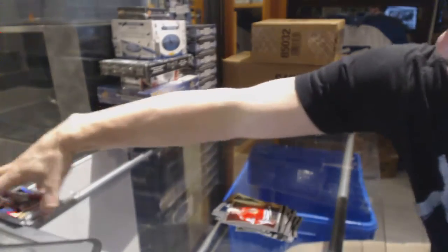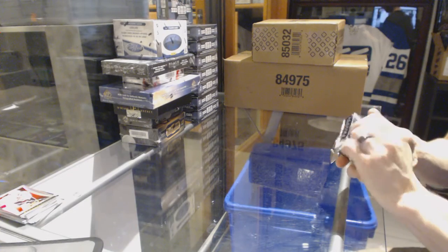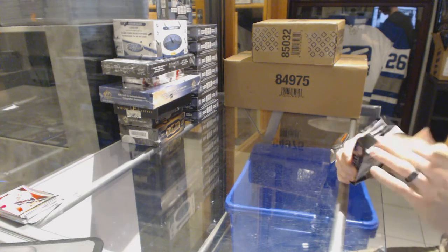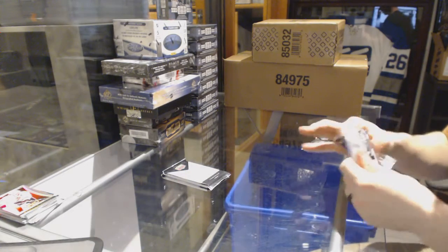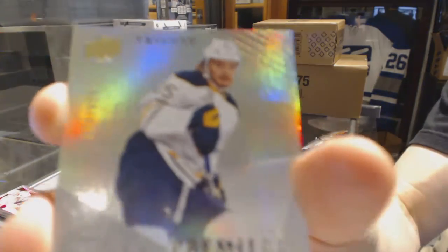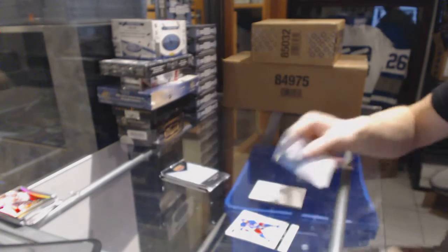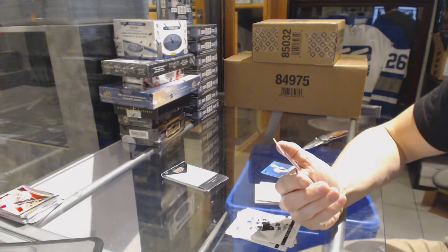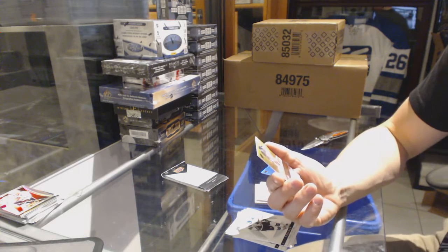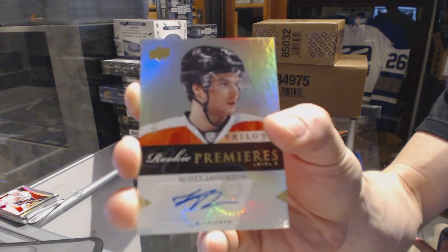And now on to the Trilogy. We've got a rookie autograph numbered 699 for the Buffalo Sabres — Mikel Grigorenko. Oh sick, we've got a level 3 rookie autograph numbered 36 of 49 for the Philadelphia Flyers — Scott Lawton.